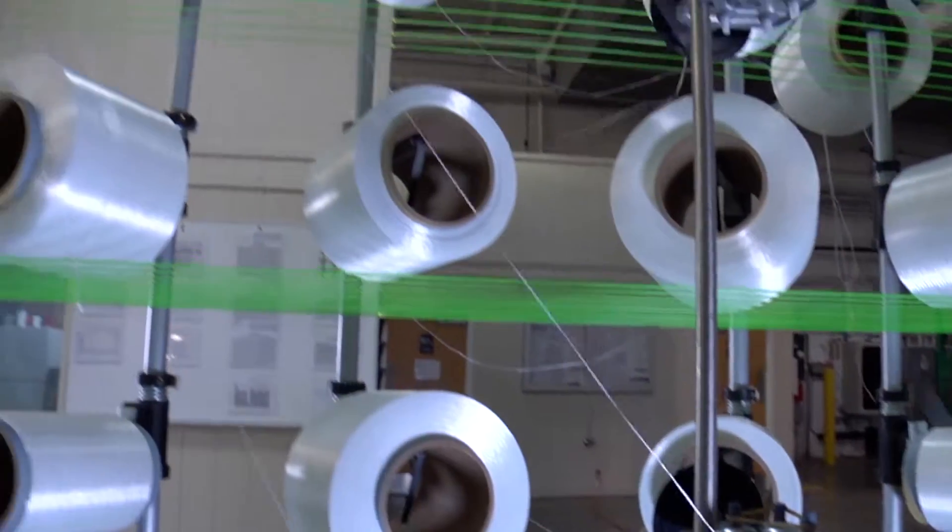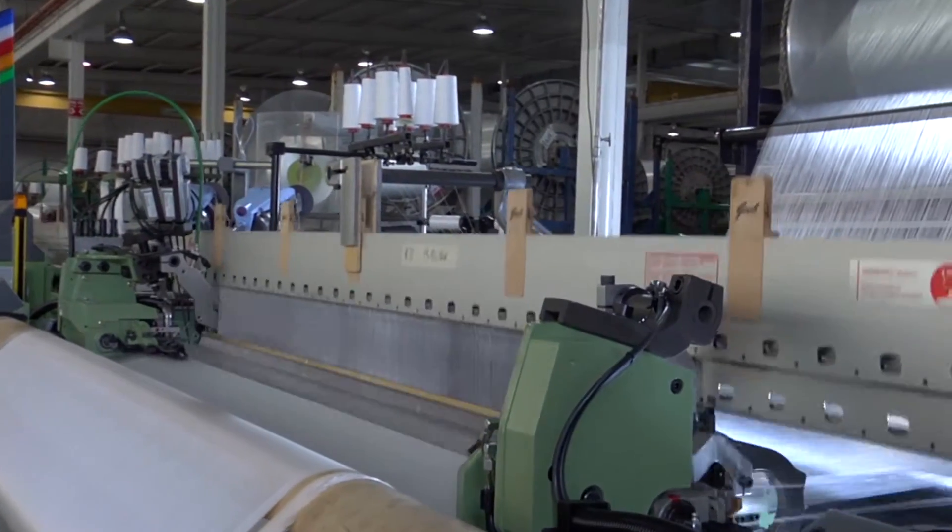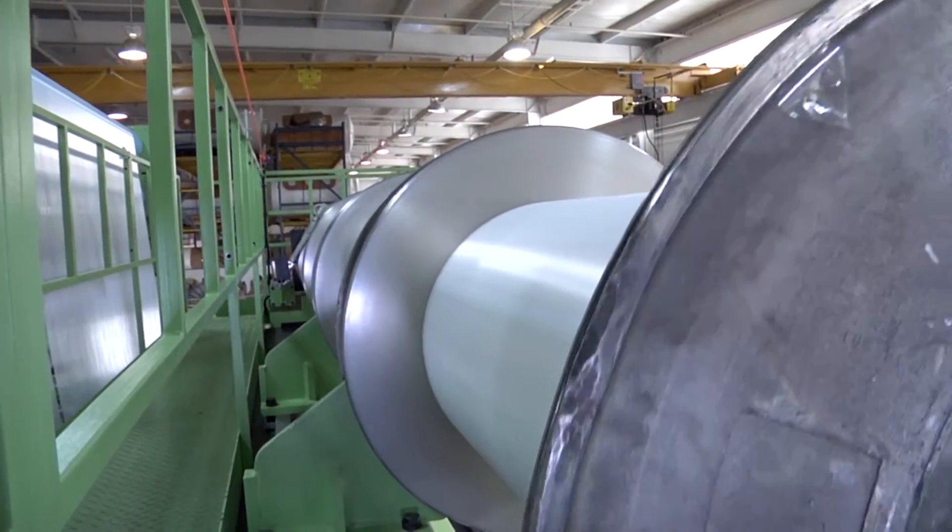Our base fabric differs from a lot of other fabrics that are used in the roofing market. The scrim that Seaman Corporation uses is quite a bit heavier — probably twice as heavy as most of the scrims that you see in some of our competitors' fabrics. This gives you extremely high tensile strength and very good tear characteristics.